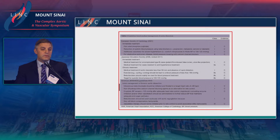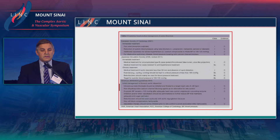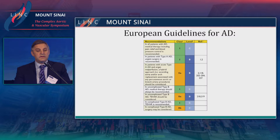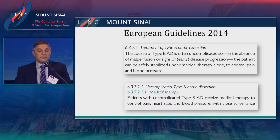We have European guidelines and also those from Japan. From the European guidelines, TEVAR is still the treatment of choice for complicated type B dissection, and there is a potential role for surgery noted as well. Most patients do well with type B dissections — those with uncomplicated disease, in the absence of malperfusion or signs of early progression, can be treated medically. Only those who progress to a complicated type B dissection will need further therapy.